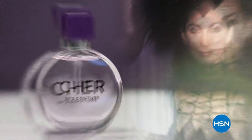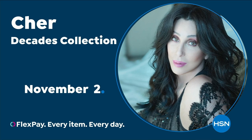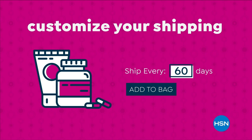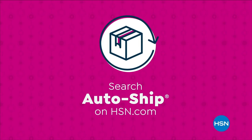Cher, a music and entertainment icon constantly reinventing herself. Celebrate her incredible journey with a four-bottle fragrance collection only available at HSN. Join Cher live for the Cher Decades Collection. Never run out of the things you love with AutoShip at HSN — receive your favorite items with automatic deliveries, easily customize your shipping preferences, and AutoShip locks in your order price while enrolled. It's the smartest way to get more of a good thing. Search AutoShip on hsn.com.